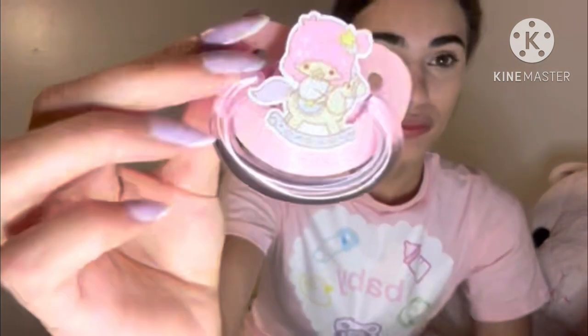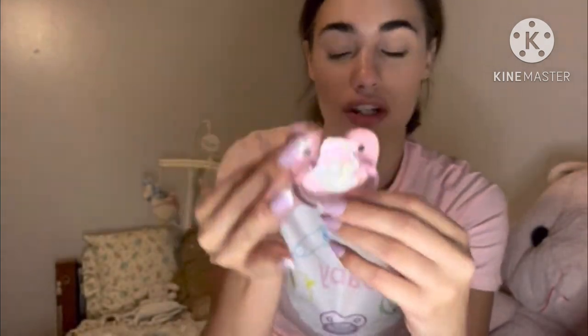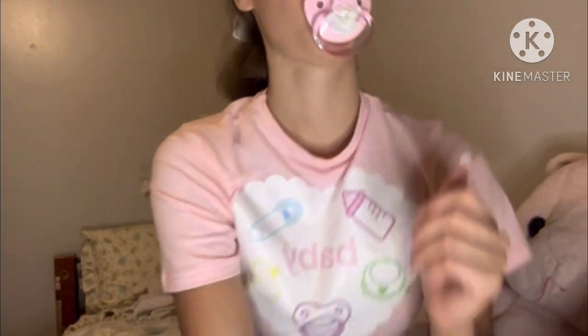Don't mind my one nail — I lost a nail, I don't know what happened. It just fell off and I didn't notice until I was basically recording. Just ignore it. I love this clear pacifier so much. It's so different from the other pacifiers I have because all my others are so decked out, so bling-bling in your face. But this one is so simple and so cute. I love it.